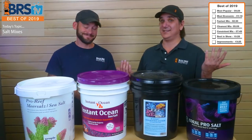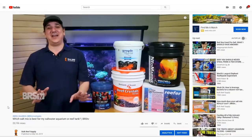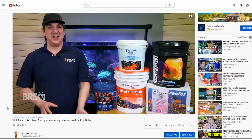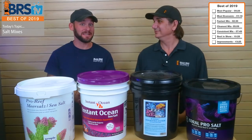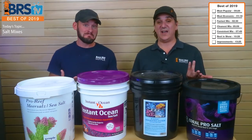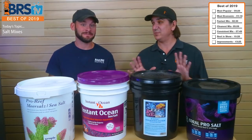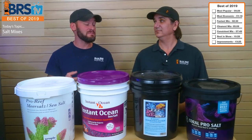It's best of 2019 salt mixes. We're going to pick the most popular, the most economical, the fastest mixing and the cleanest, lowest maintenance option. And then we're going to wrap it up with the most consistent and the best in show.